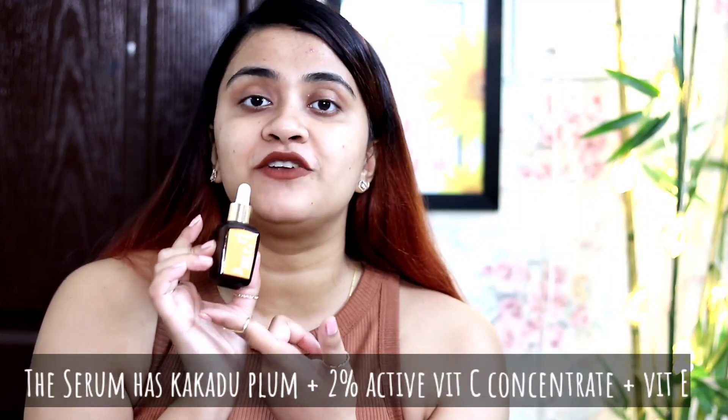Let's start with the first product — the serum. Beginners can use it too. This serum is completely sourced from naturally occurring vitamin C, that is from Kakadu Plum. It is a gel-based, very lightweight serum. Kakadu Plum has 100 times more vitamin C than oranges. It comes in a dark glass bottle to keep the vitamin C stable. It has 2% vitamin C concentrate, which is a very mild percentage — perfect for beginners who want to start incorporating vitamin C without fear of skin damage.